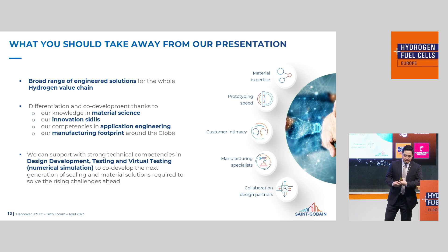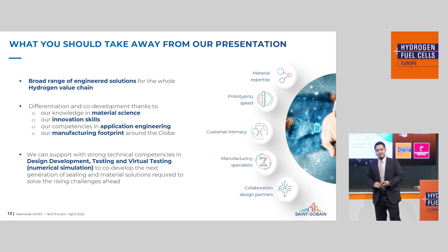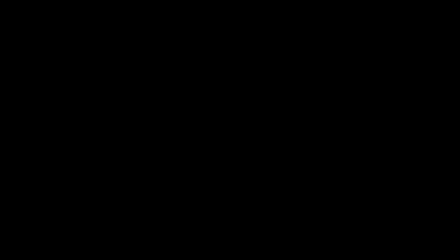What you should take away from today's presentation: my goal was to not bore you after lunch, and also to make sure you take something useful away from us. We have a broad range of engineering products for the hydrogen value chain. We differentiate ourselves by co-developing with our customers, using our material science background, our innovation skills, and the application engineering team. And finally, we offer a global manufacturing footprint. Thank you so much for listening. Our booth is at C55 — if you have any questions, concerns, or application details you'd like to discuss, we're very happy to talk with you.